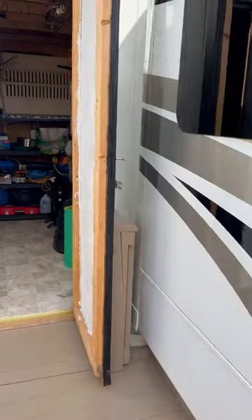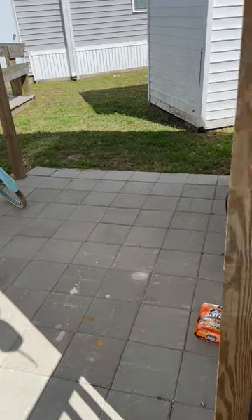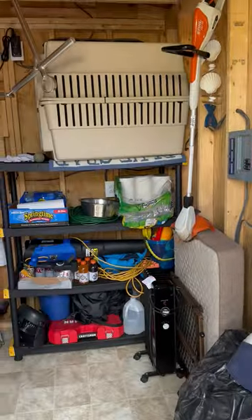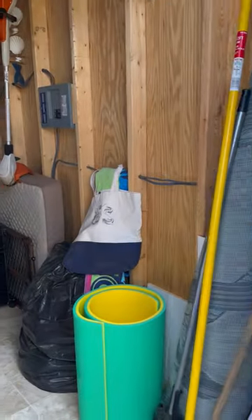Here is the storage barn, and over to the side this is where you can keep your golf cart. There's also a little storage area there — just a neat little place to keep any of your outdoor toys.